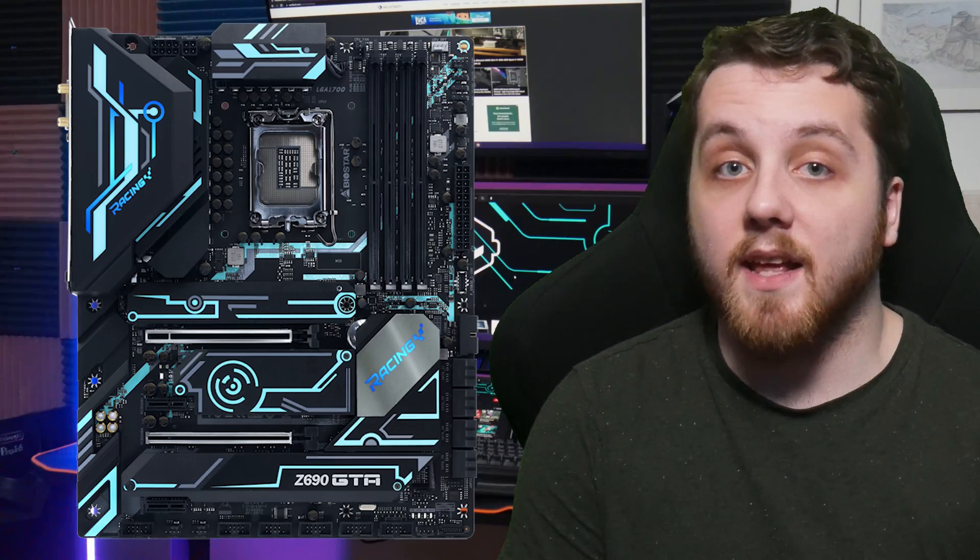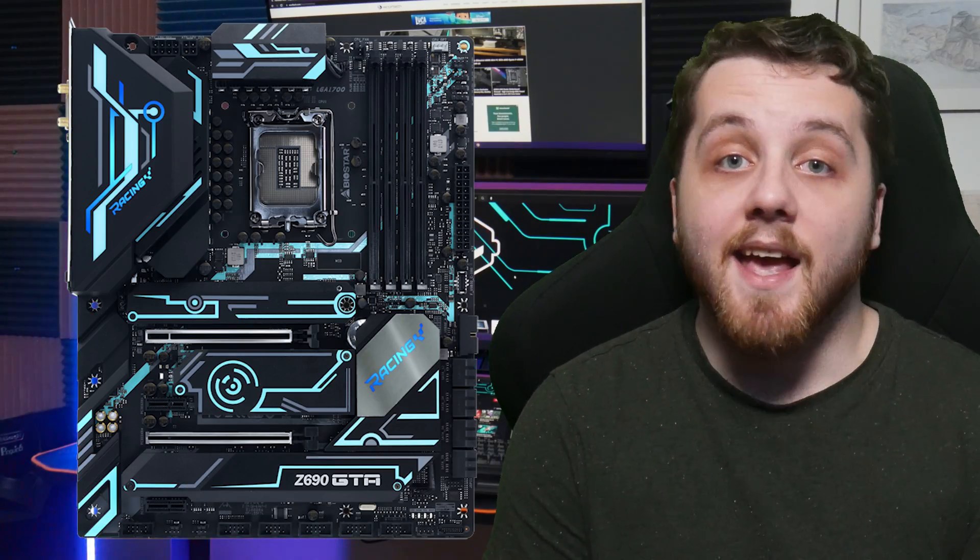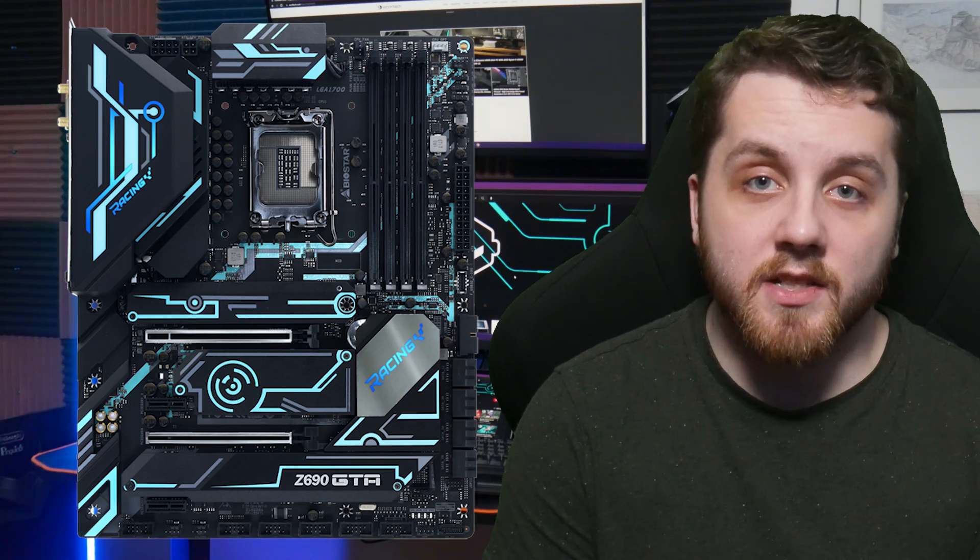The new racing Z690 GTA motherboard by Biostar is more suited towards the gaming and content creation market, with streamlined functionality and visually appealing features. It features a 17-phase power design and also adds Biostar's Vivid LED DJ RGB Sync and LED Rock Zone applications to provide plenty of functionality. Biostar is pushing the product to be more of a jack-of-all-trades among competing motherboards.